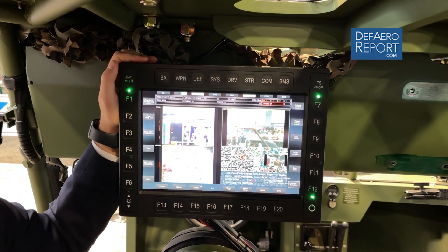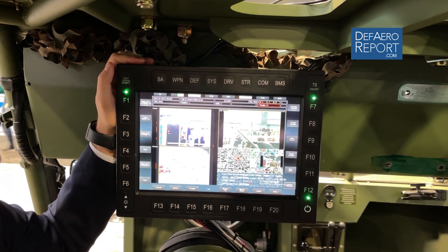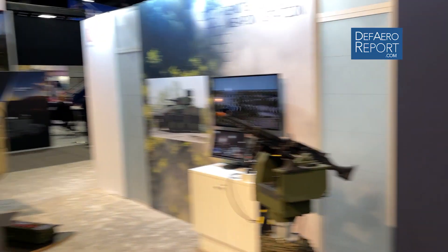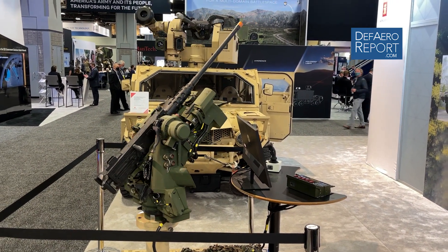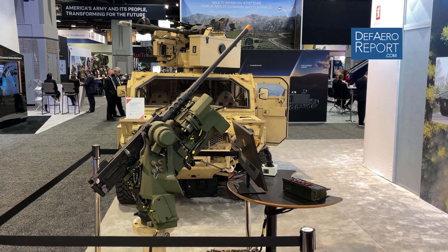That goes the same for target sharing and other events that might happen within the vehicle network. After that, we can take the specific data that seems applicable and share it up the command chain — further up into a battle management system, further up into a command and control system, and also share data over to aviation support for close air support utilizing nine-line operations and so forth.